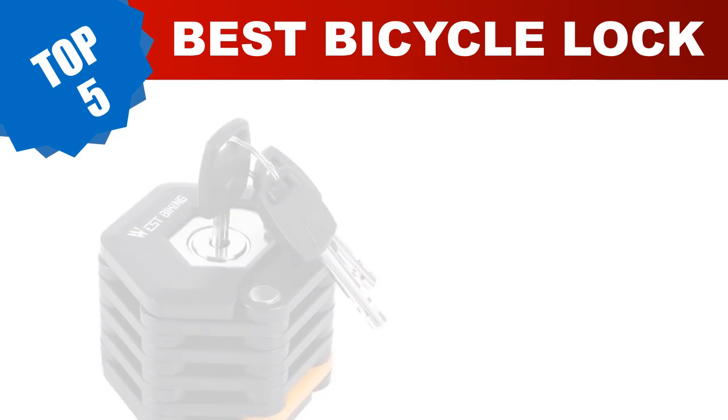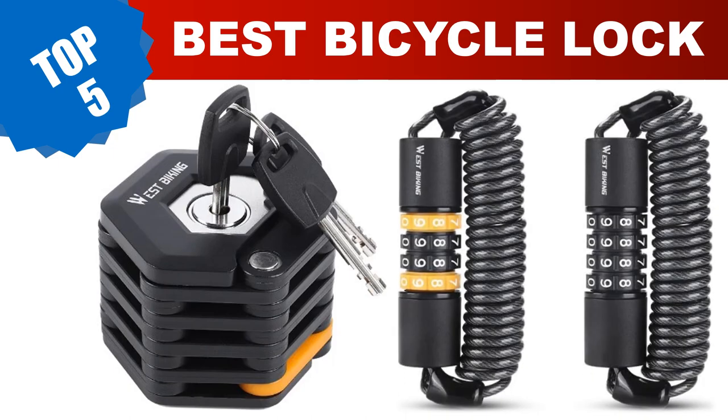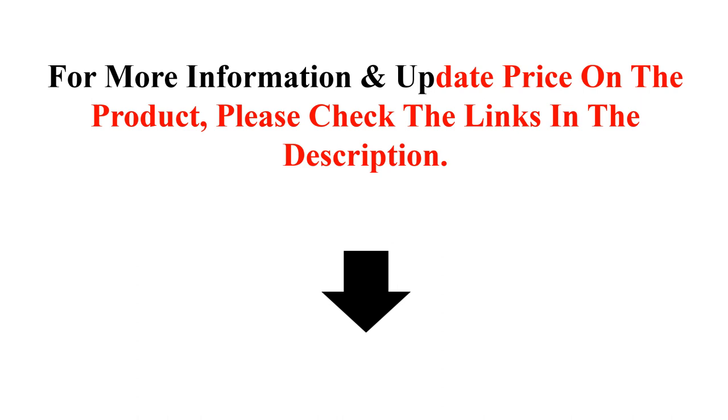Are you searching for the best bicycle lock? Today I am going to review the top 5 most popular best bicycle locks. For more information and updated prices on the products, please check the links in the description.